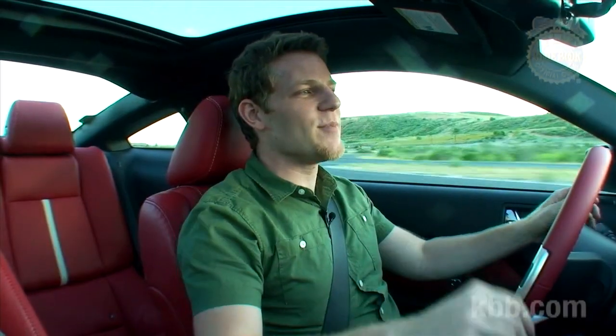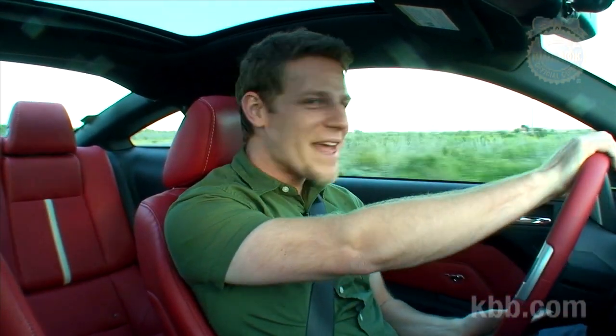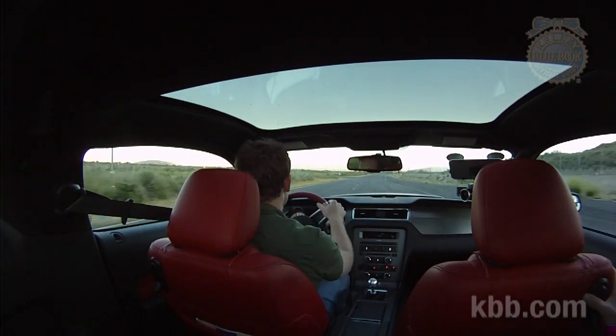You have your choice of two transmissions: a 6-speed automatic or a 6-speed manual. I'm sure the automatic is lovely for an automatic, but then you'd miss out on the manual. Look at these short shifts — somewhere right now, there's a guy who makes his living selling short shift kits for Mustangs who's not sure how he's going to get his kid through college.